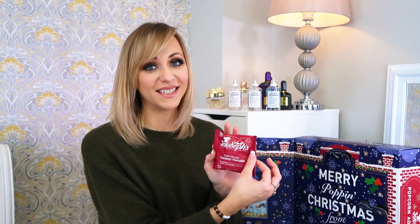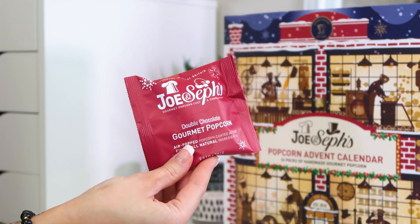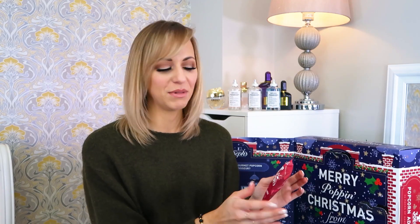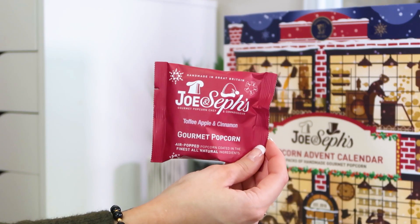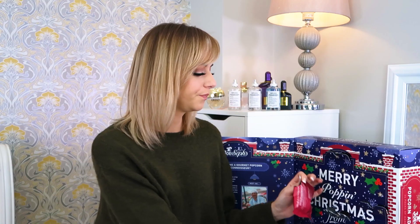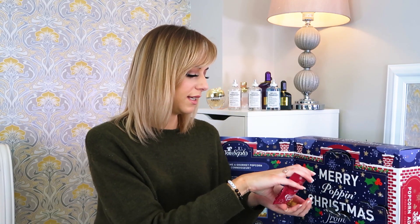Number two — double chocolate! That is calling my name but I'm going to save that one for Josh. Double chocolate is day number two. Number three — toffee apple and cinnamon. I'm going to have to give this one a whirl, let's see what it tastes like.